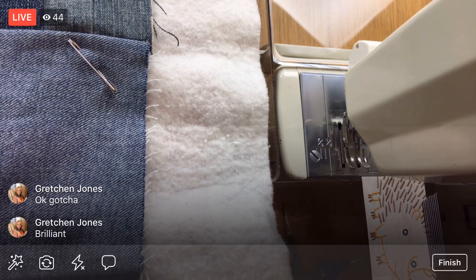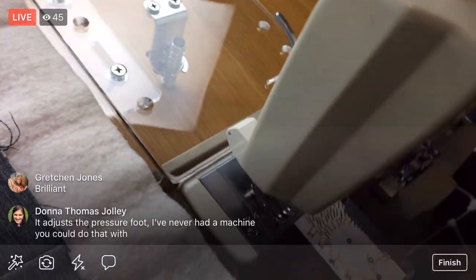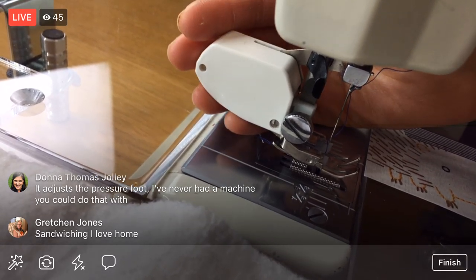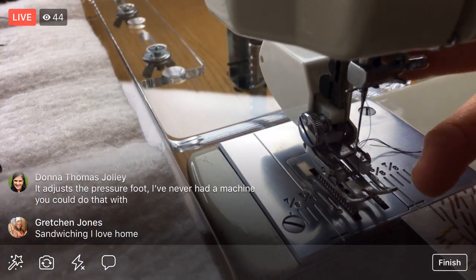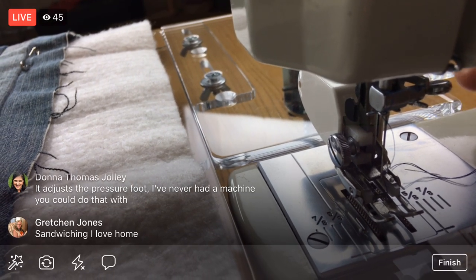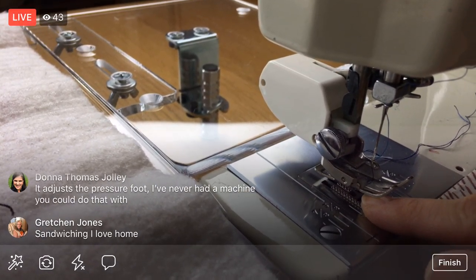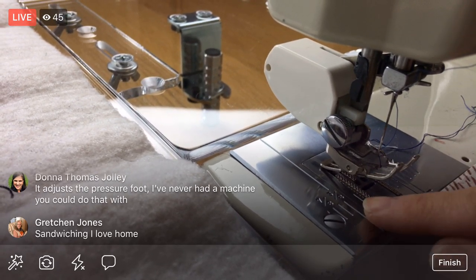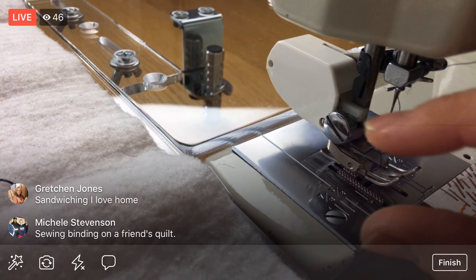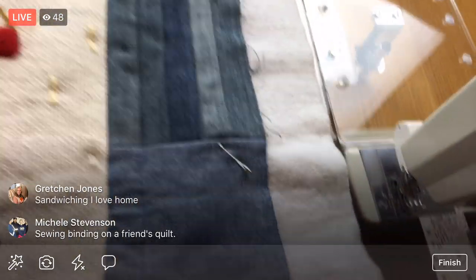Here is my walking foot — walking feet are pretty intense. It has a whole deal back here as well as a little metal arm that goes around a screw and moves up and down. That movement makes little feet on the foot that help pull the fabric along. So a walking foot gives you feed dogs on the bottom and additional feed dogs on the foot, helping pull both the top and bottom layers through together.